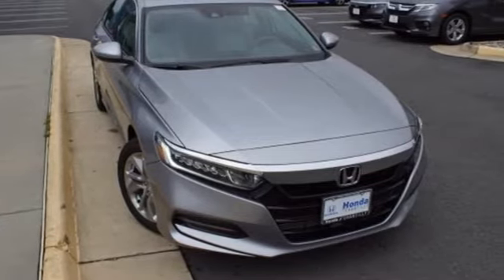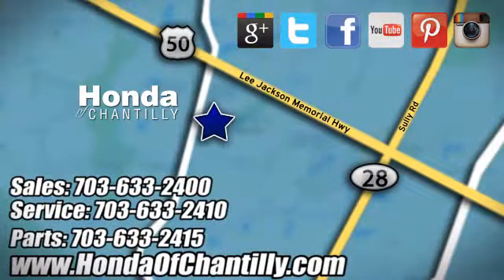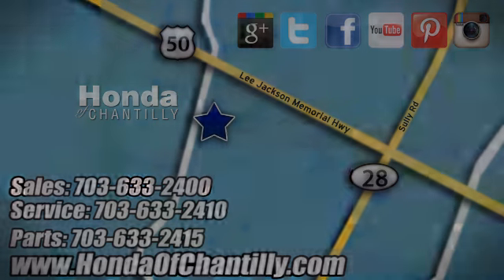The time is now. See it for yourself today. Honda of Chantilly. We're conveniently located just south of Dulles Airport at 4175 Stonecroft Boulevard in Chantilly.